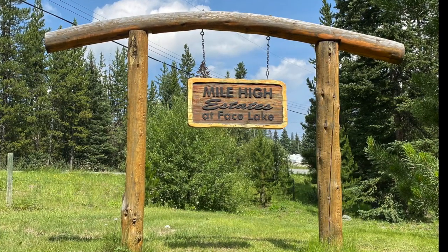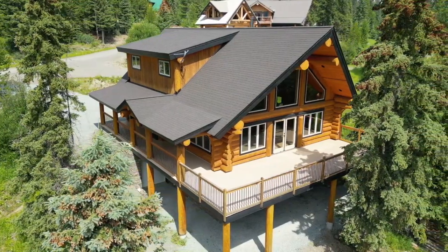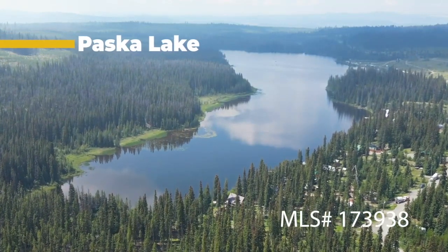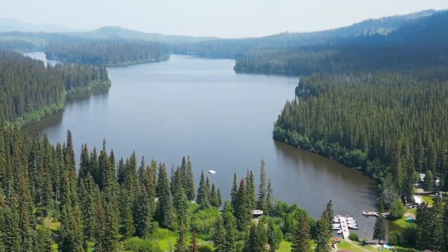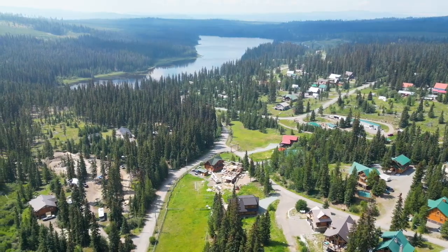This amazing property is located at the Mile High Estates Bearland Strata with low fees, providing treated water and private lake access. With its picturesque subdivision nestled between Pasca Lake and Face Lake, this hidden gem offers a private sanctuary with a three-and-a-half-hour drive from Vancouver or a short 40-minute drive from Kamloops.